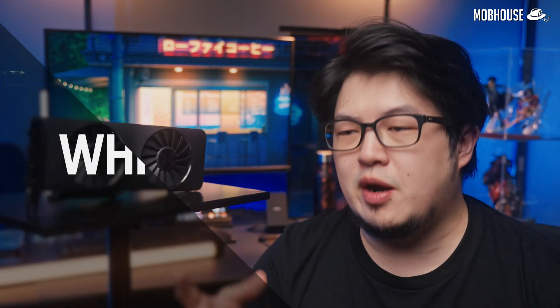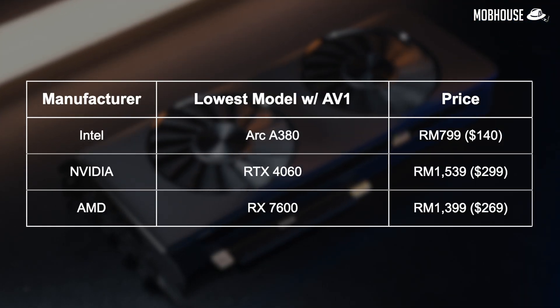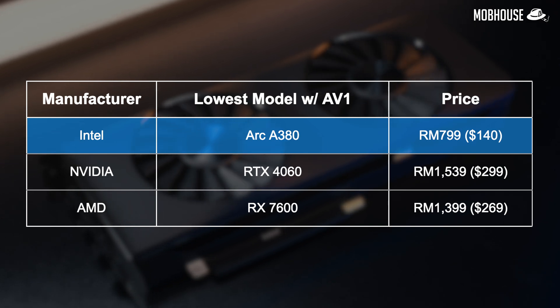Now let's talk about spending your hard-earned cash. I'm going to break potential AV1 users into three groups. Group one are people that already have existing GPUs from previous generations that are decent at gaming but do not support AV1. Looking at the cheapest offerings from all three teams, the Arc A380 is the best and most budget-friendly option to give you AV1 encoding as a secondary GPU — zero contest because it's really cheap.